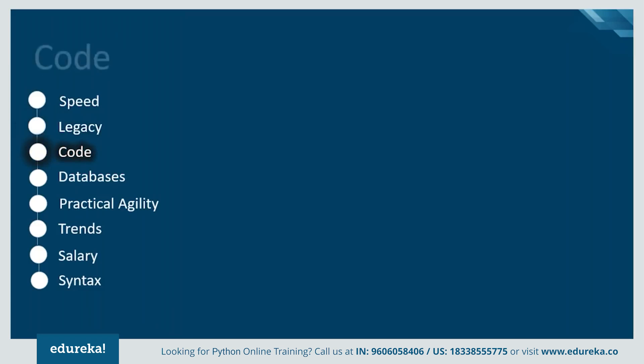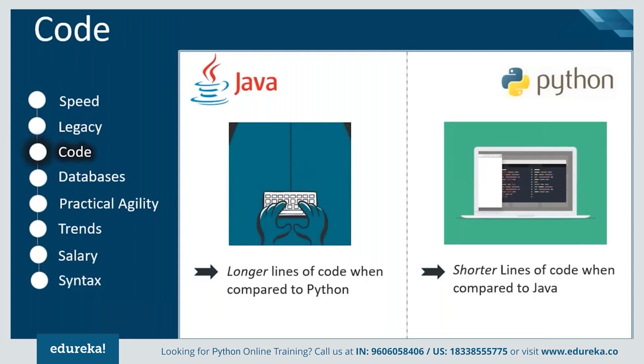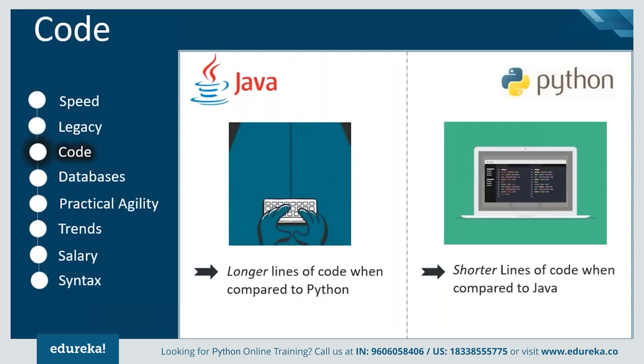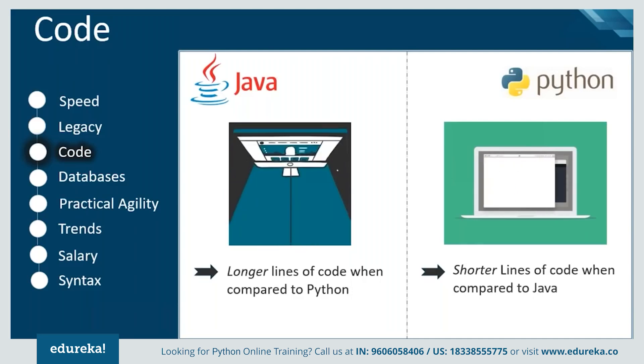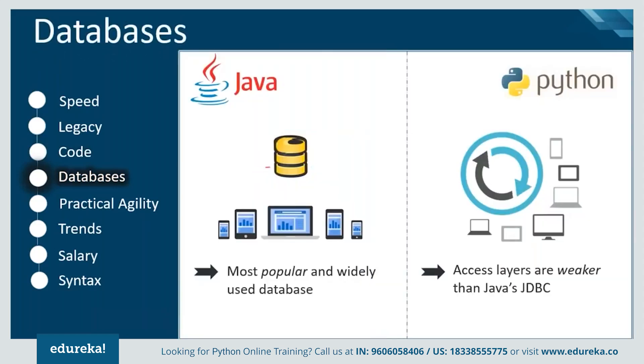Both languages are pretty simple and easy to write, but if we look at the length of code, Python consists of fewer lines — shorter code — compared to Java, which is also easier to understand.